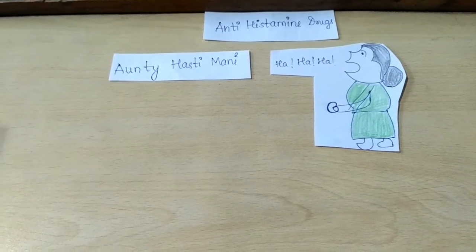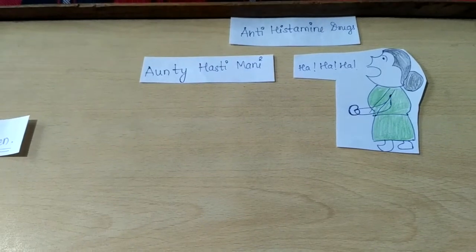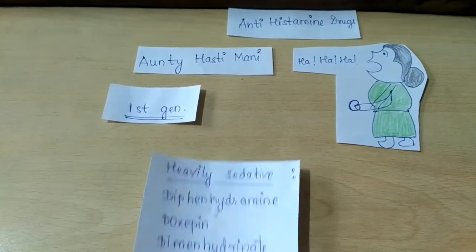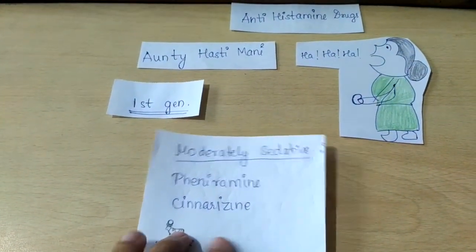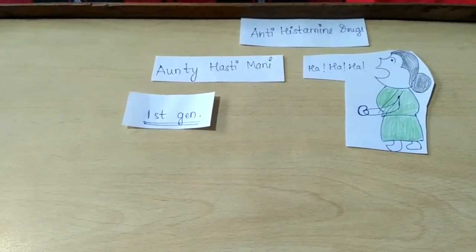Hello friends, in continuation with the antihistamine drug classification — in the first video we already covered the first generation heavily sedative drugs. Now we'll cover the moderately sedative drugs.